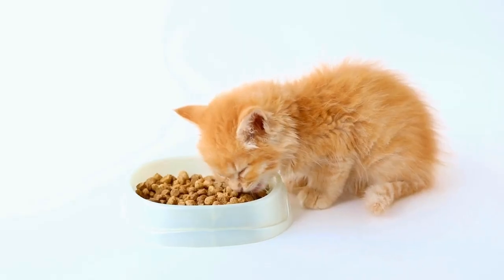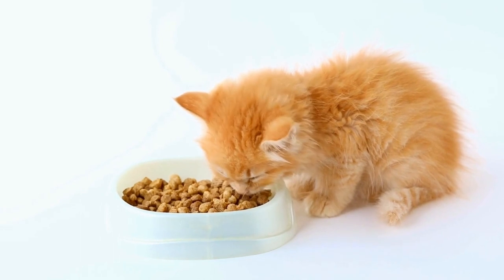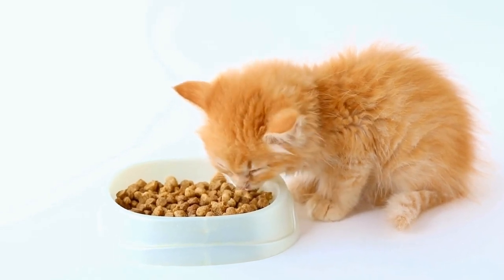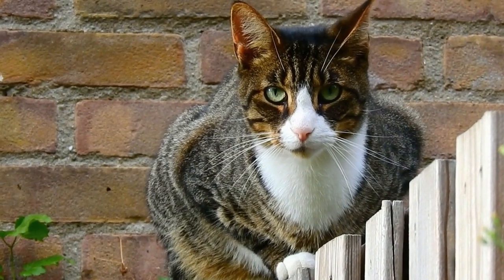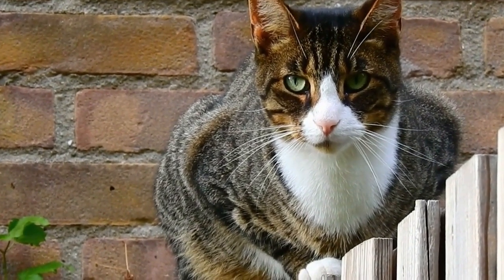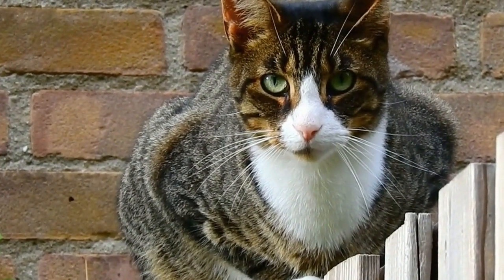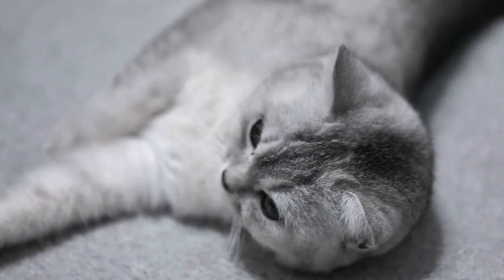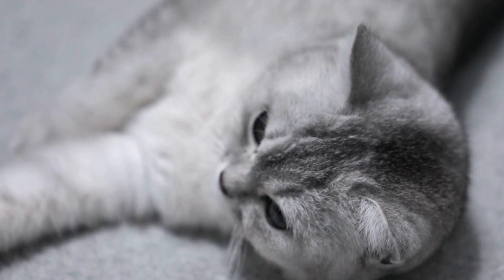While domestic cats and wildcats like pumas may share a common ancestry, their differences are apparent in various aspects of their lives. From physical characteristics to hunting behaviors, social tendencies, and conservation status, these feline species have diverged on different paths due to their interactions with humans and the natural environment. Understanding these distinctions can help us appreciate and protect both our beloved pets and the remarkable wildcats that continue to roam the wild.